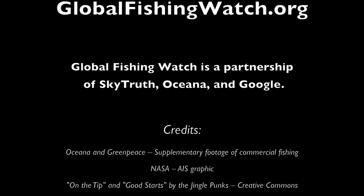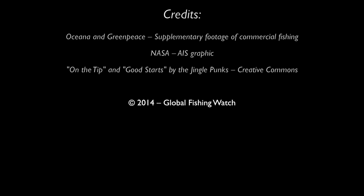Visit GlobalFishingWatch.org for more information, and tell us how you would use this tool to help restore a thriving ocean.